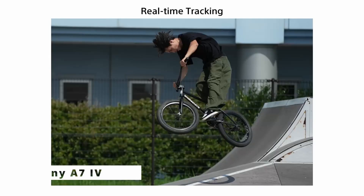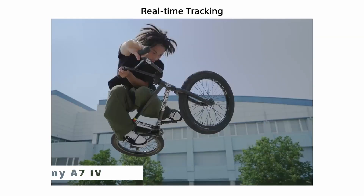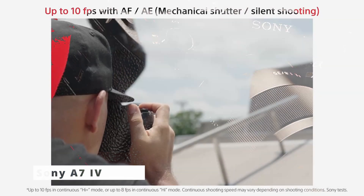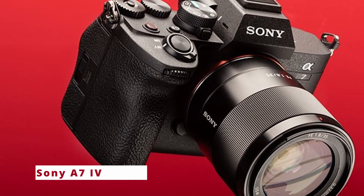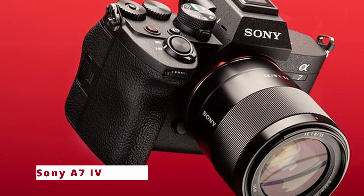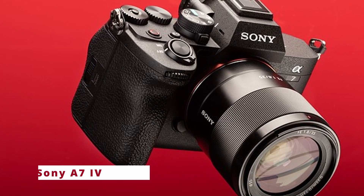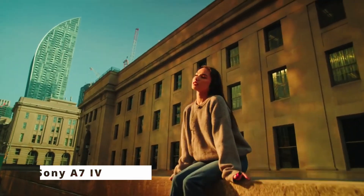The Sony A7 IV offers built-in Wi-Fi and NFC capabilities, allowing seamless connectivity with smartphones and other devices to instantly transfer images and videos for quick sharing on social media or cloud storage. One standout feature is its vast compatibility with a wide range of Sony E-mount lenses, from ultra-wide angle to telephoto, ensuring every photographic need is met.